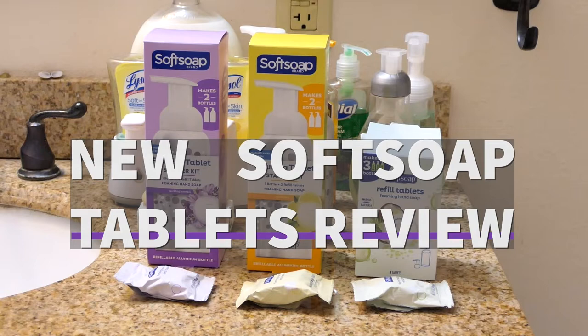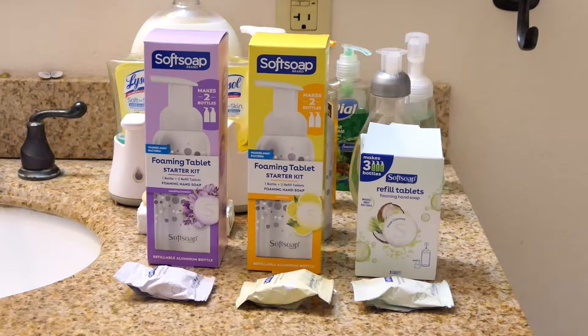Hi everybody! I'm excited to try these new soft soap tablets. Something I have a lot of is hand soap — I keep three to five soaps at each sink in my house. What is your preference?